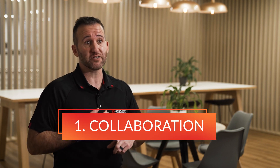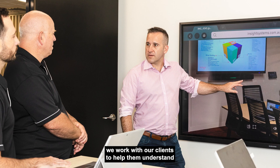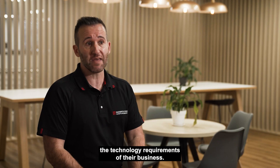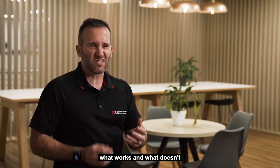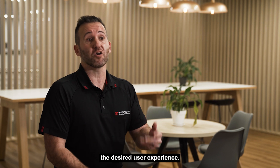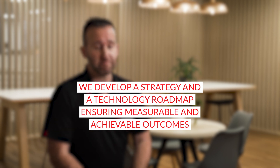That first C is collaboration and it's a really important stage in a successful engagement. Through a consultative process we work with our clients to help them understand the technology requirements of their business. We assess their current environment, what works and what doesn't, and engage with their stakeholders to understand the desired user experience.